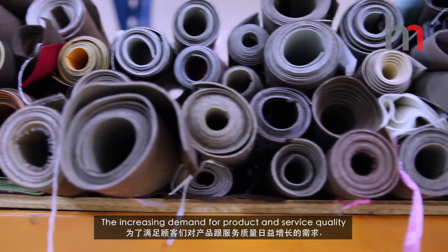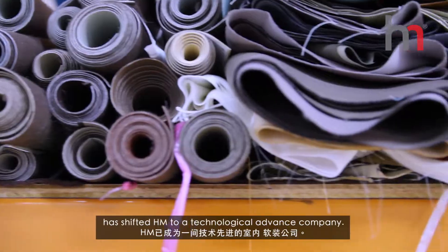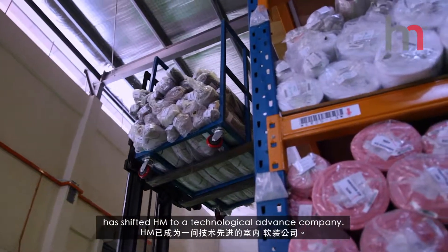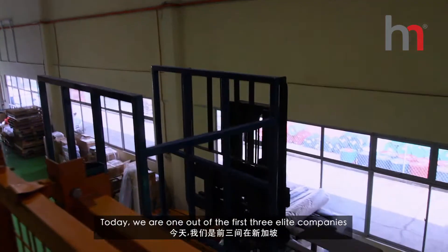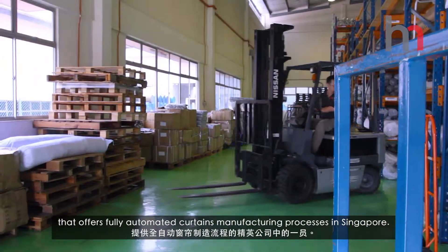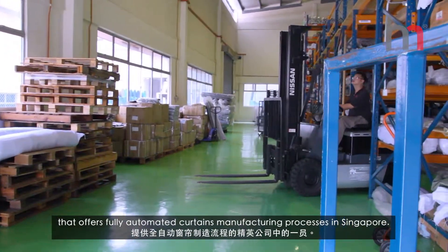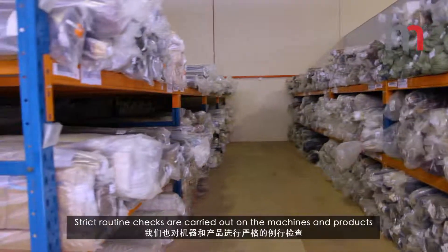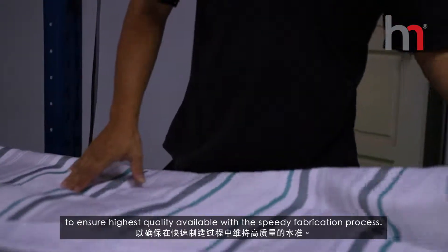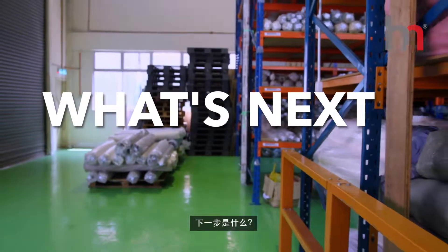The increasing demand for product and service quality has shifted HM to a technologically advanced company. Today, we are one of the first three elite companies that offers fully automated curtains manufacturing processes in Singapore. Strict routine checks are carried out on the machines and products to ensure the highest quality available with the speedy fabrication process.